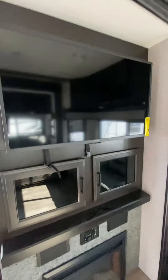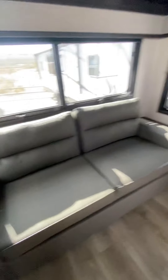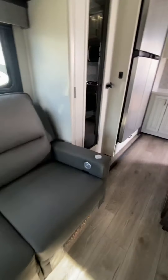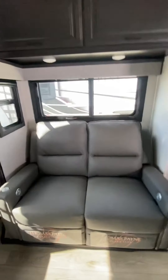Good size TV and a built-in fireplace for entertainment. Nice cabinetry above. The couch pulls out to a sleeper sofa. The recliners here have heat, massage, lit LED lighting, and also a USB port — theater seating.